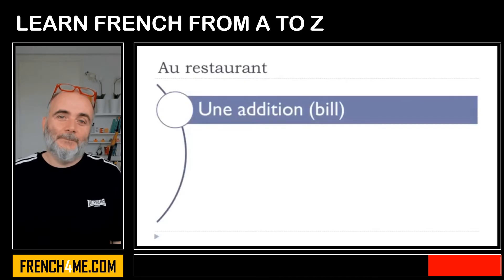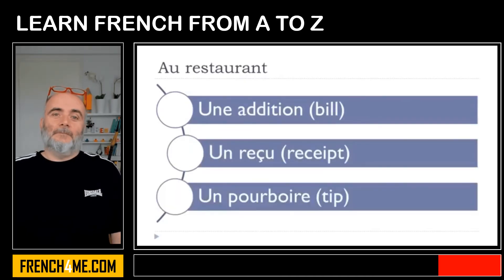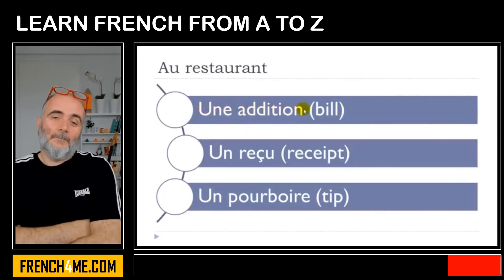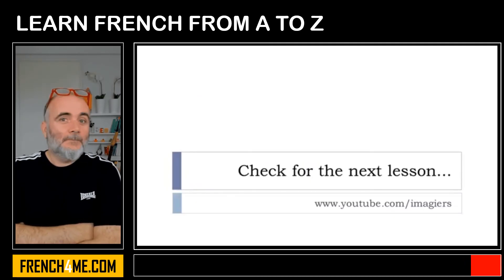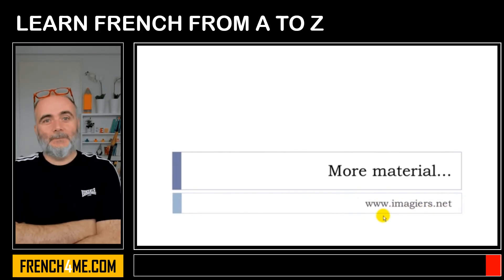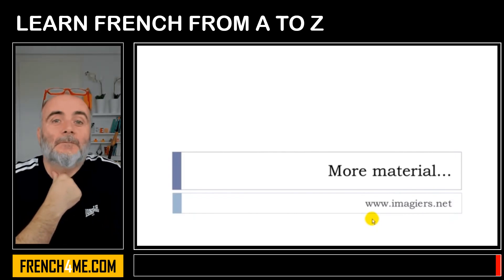Une addition. Un reçu. Un pourboire. And that's it for le restaurant. If you want more lessons and more videos, youtube.com/imagier is here, and the website imagier.net has more material waiting for you. Have a great day. Bye bye.